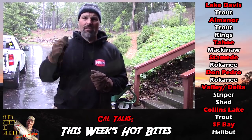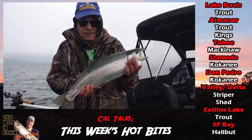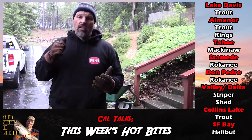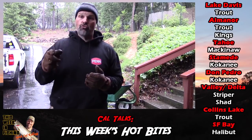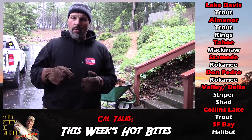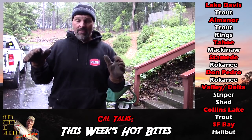Number one: Lake Davis. Red hot rainbow trout fishing. My buddy was up there before the most recent storm and had 20 fish to 25 inches while trolling spoons. Very good bite, and it's going to get better as the weather warms and the bugs get more active at Davis.